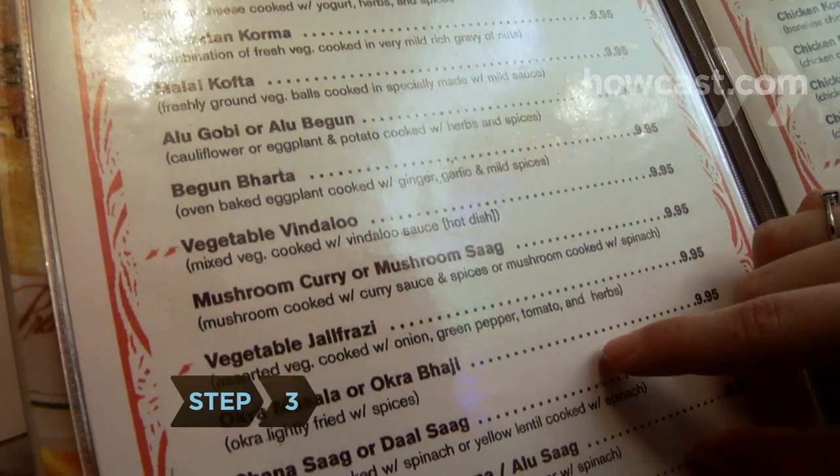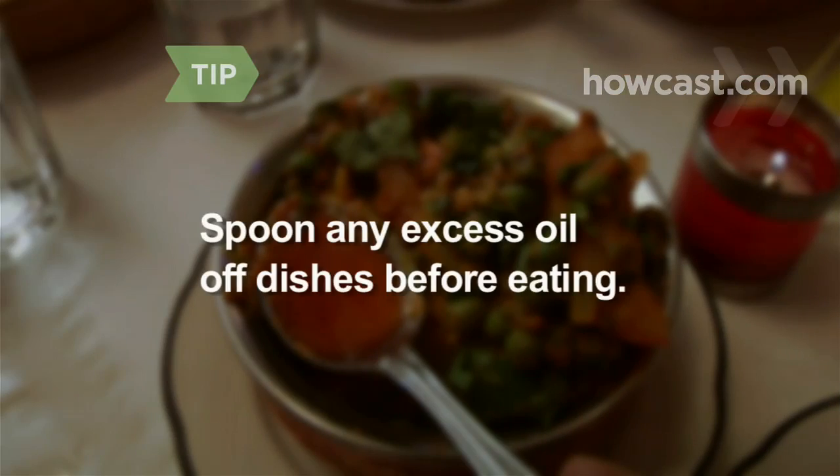Step 3. Ask your server to suggest dishes that are light on ghee, which is clarified butter, and kopri, which is coconut oil. If your dish comes with a pool of oil on top, spoon it off.